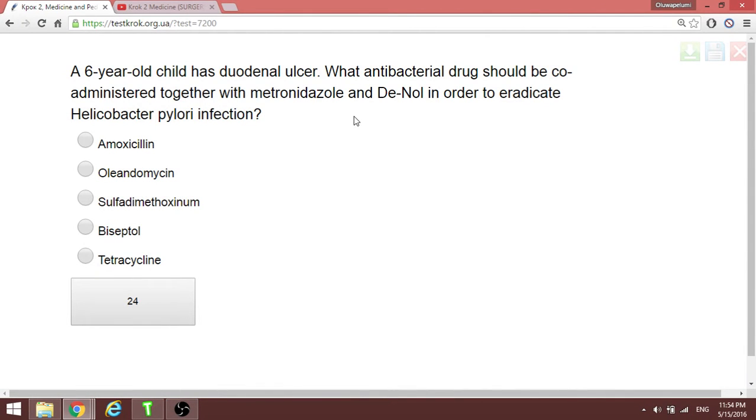We're concluding pediatrics. A six-year-old child has a duodenal ulcer. What antibacterial drug should be co-administered with metronidazole and De-Nol to eradicate H. pylori infection? The answer chosen is amoxicillin, though I disagree slightly.